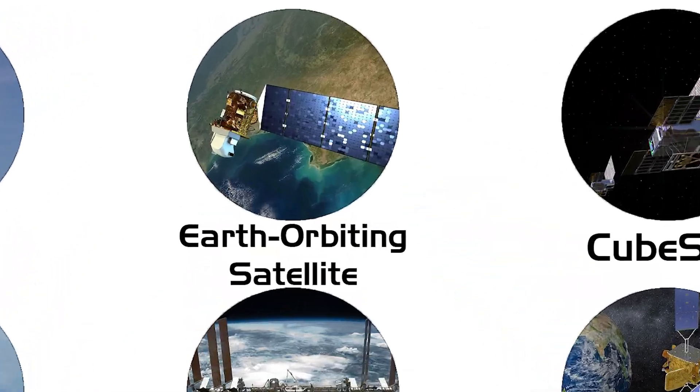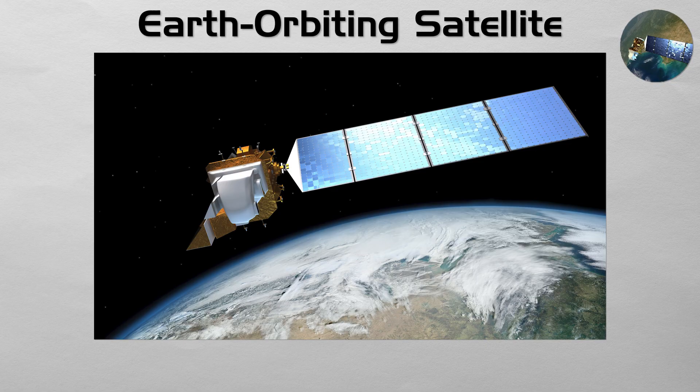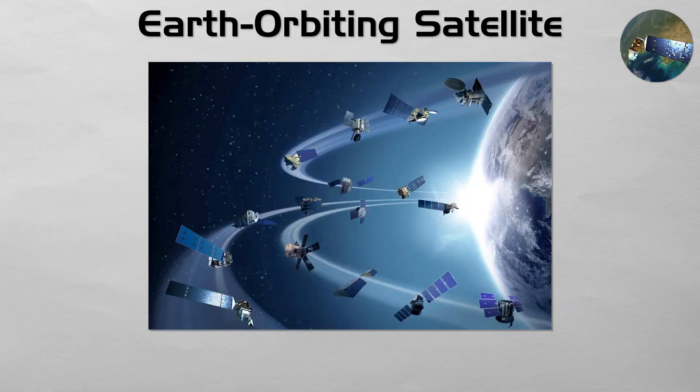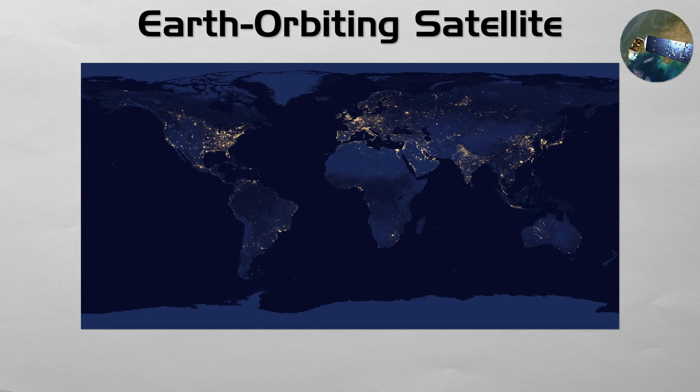Earth Orbiting Satellite: this is the most common type of spacecraft. A satellite is an uncrewed object placed in orbit around the Earth to perform a specific job. This category includes communication satellites that relay internet and television signals, weather satellites that monitor cloud patterns, navigation satellites for GPS systems, and reconnaissance or spy satellites that provide intelligence. Their common feature is that their mission is focused on our own planet.